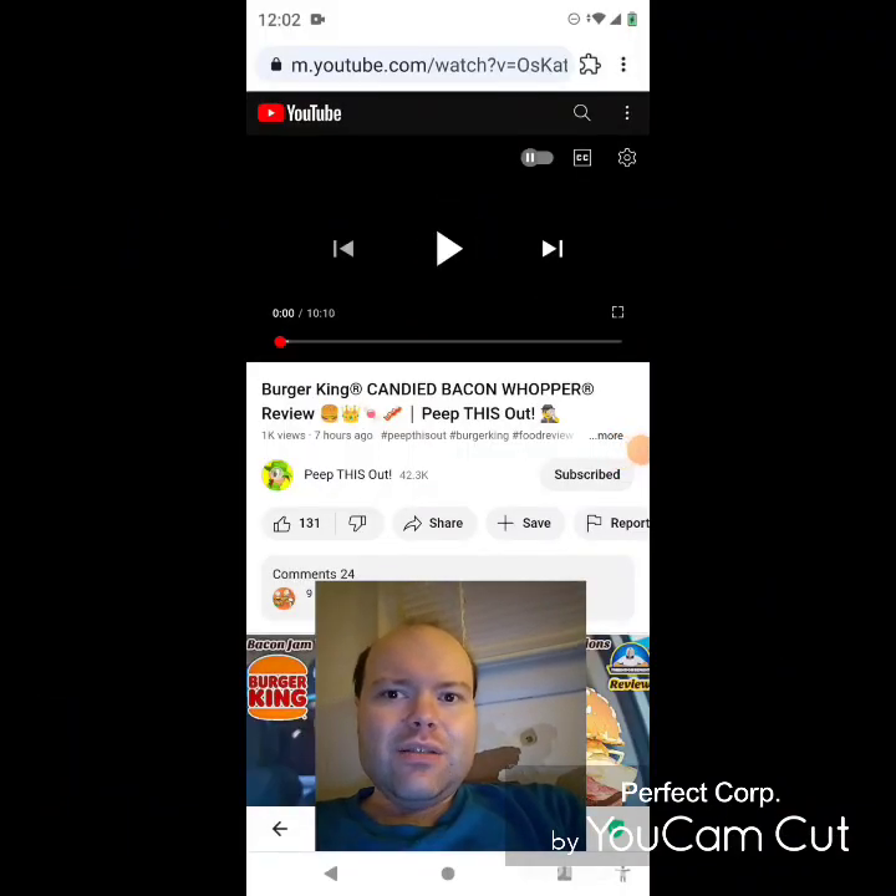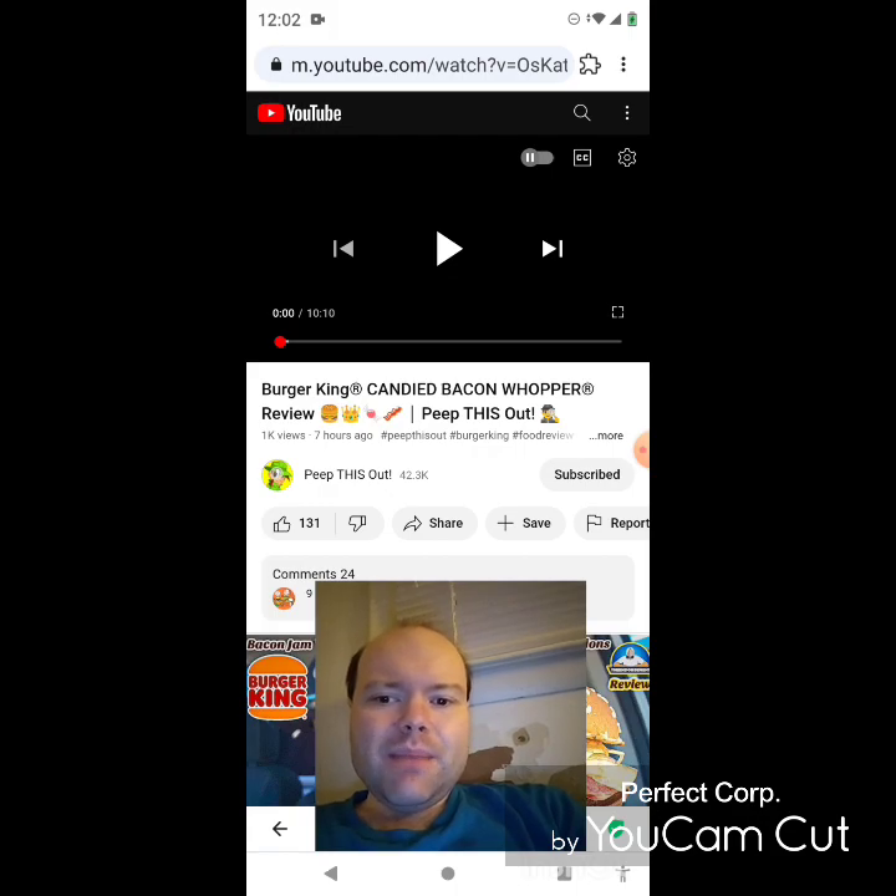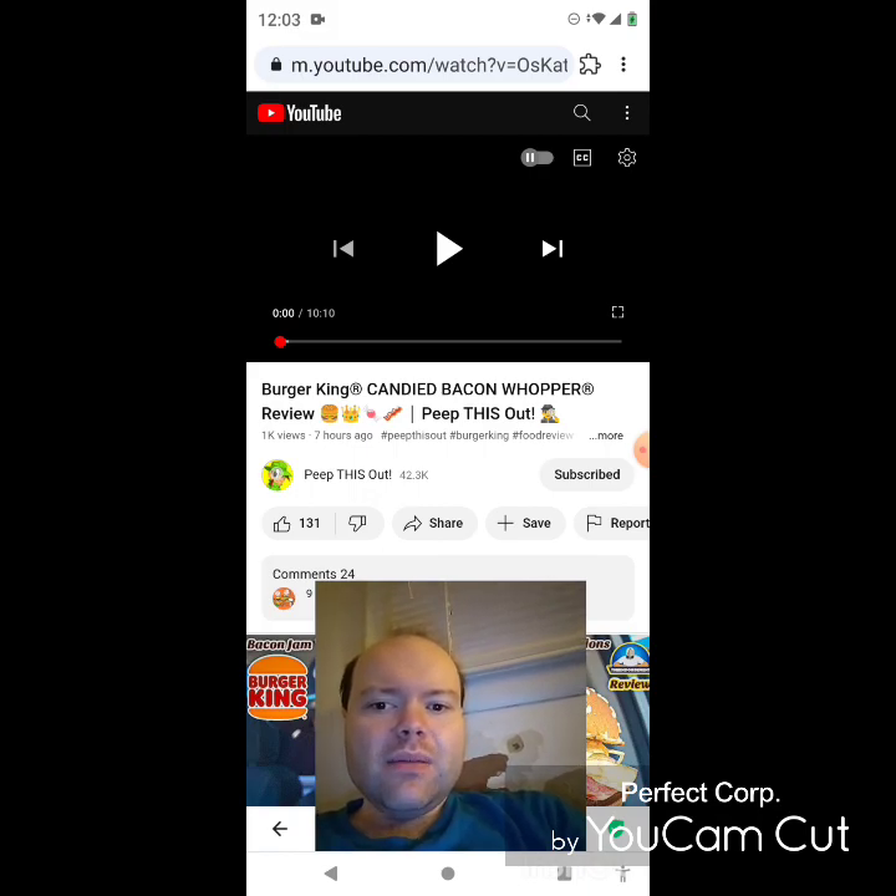Hey YouTube, it's Michael Lambert here. I'm back once again with another reaction video, reacting to Peep This Out. In this video: Burger King Candied Bacon Whopper review. This is the new one that he uploaded yesterday and I'm going to react to it right now. If any notifications pop up during the video I apologize and will take care of them.